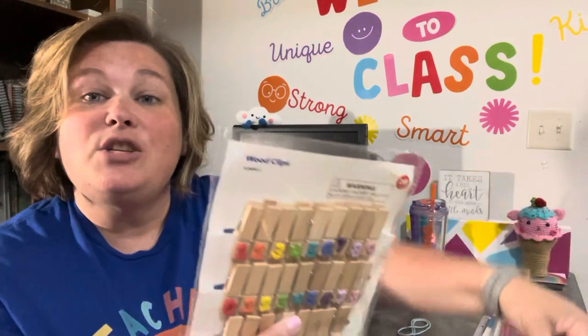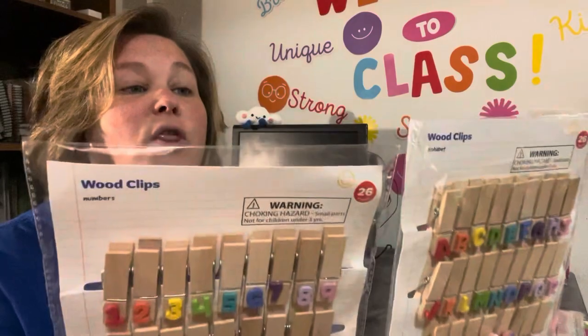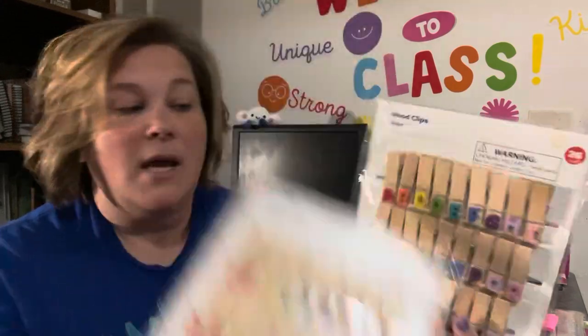One of my favorite places to go is the dollar spot at Target. My Target around July, August, September is really heavy on teacher supplements, and the rest of the year it's more heavy on toys and seasonal decor. I got these in June from the Target spot. These are $3 each — these ones have numbers on them and math symbols, and these ones have the ABCs. I'm going to open one of these packets and come back so you don't have to hear all the crinkling.